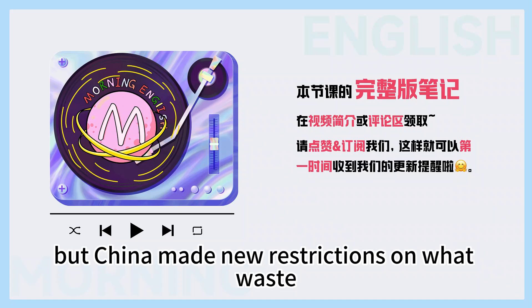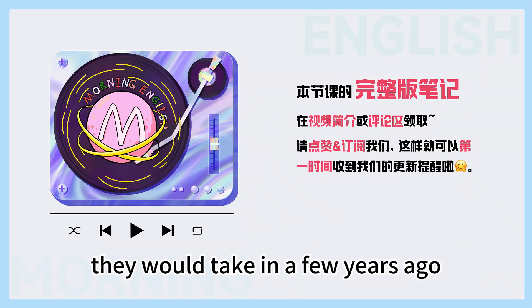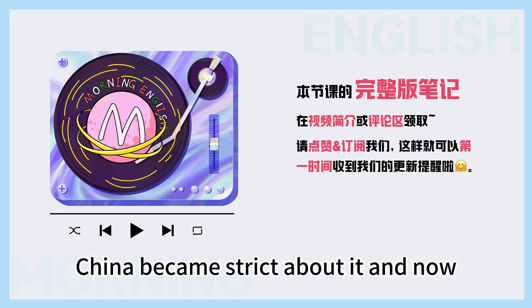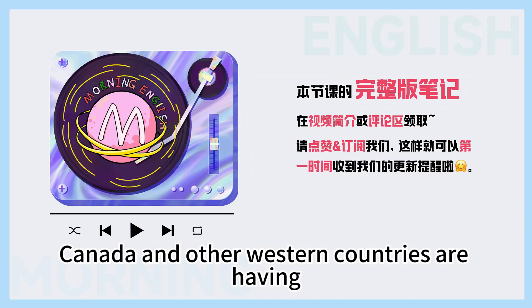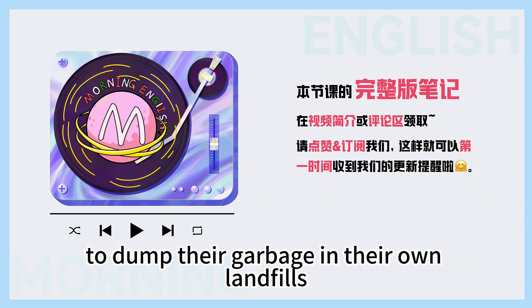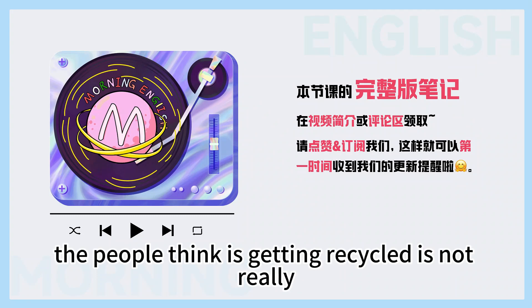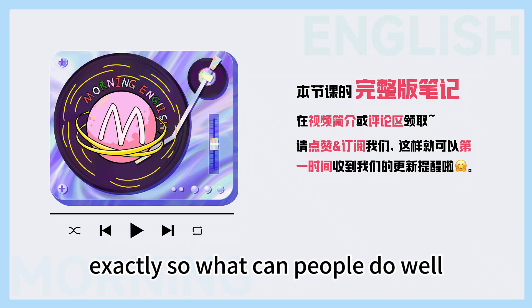But China made new restrictions on what waste they would take a few years ago. That's right. In 2018, China became strict about it, and now Canada and other western countries are having to dump their garbage in their own landfills or export it to other countries. So most of what people think is getting recycled is not really — and they don't know. Yep, exactly.